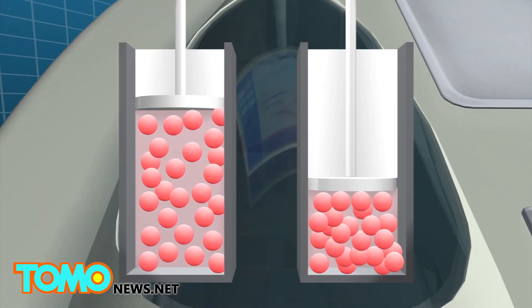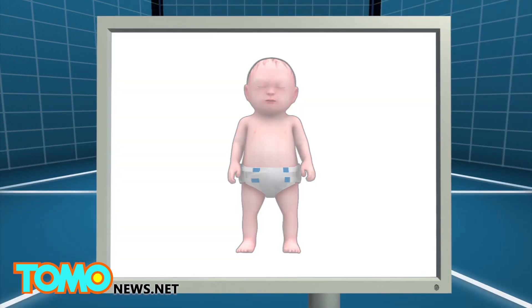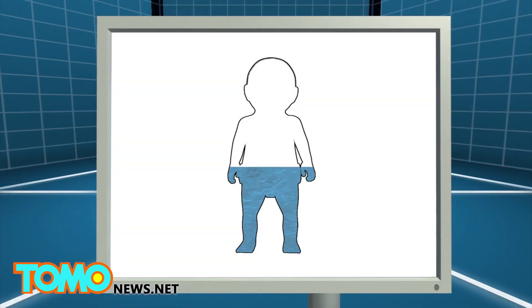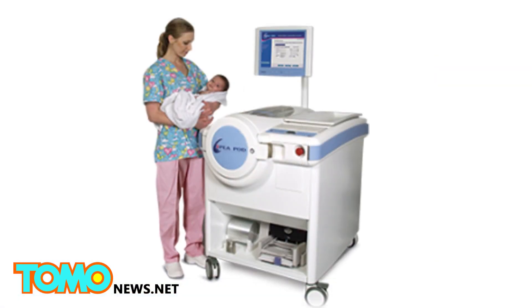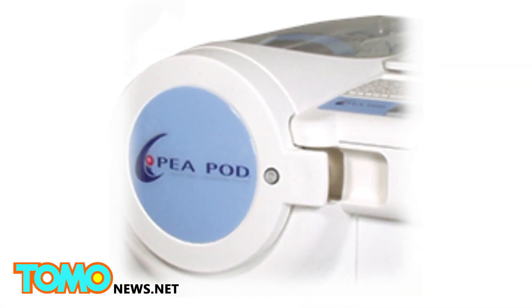By calculating the baby's weight versus its volume, the P-Pod can determine the percentage of the baby's fat versus body mass. Hospital staff can use the body composition data to design suitable nutritional supplements for the baby.